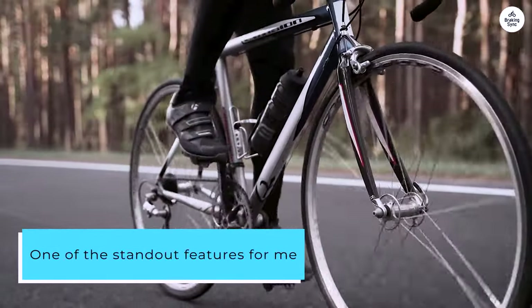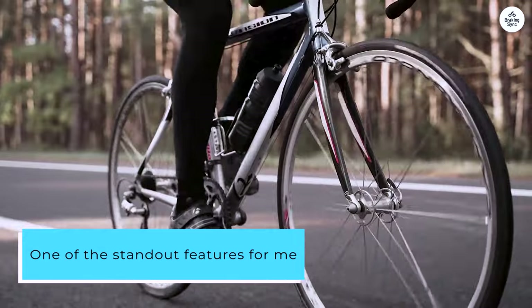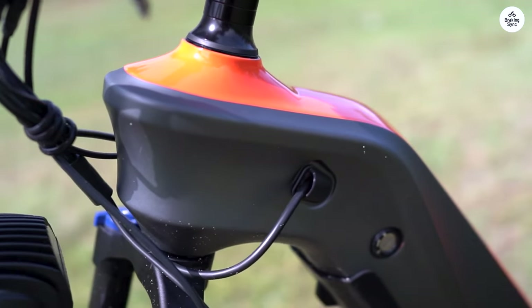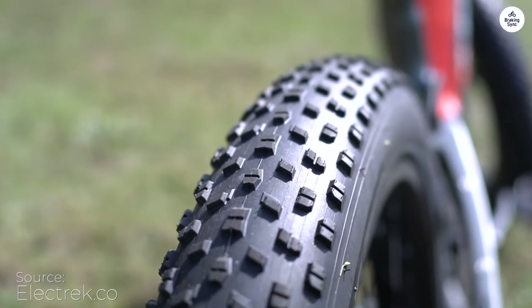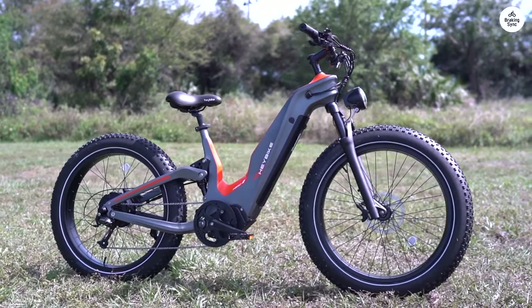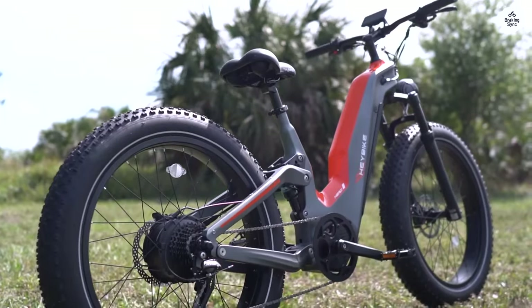One of the standout features for me is the T800 Carbon Fiber Mainframe. It's incredibly durable yet surprisingly lightweight, which makes a big difference when I'm riding over rough terrain. It also reduces wind resistance and vibrations, giving me a much smoother and more comfortable ride.